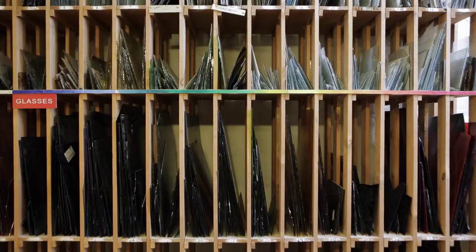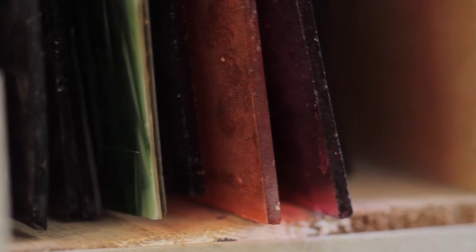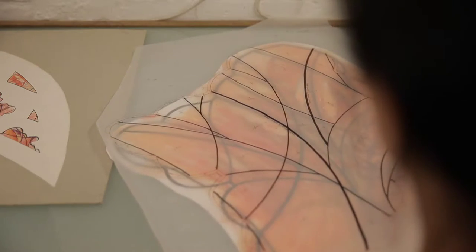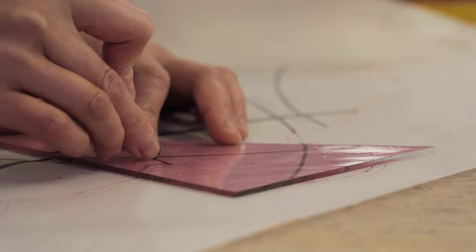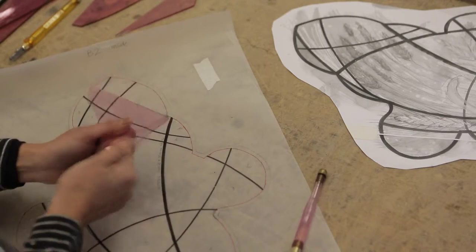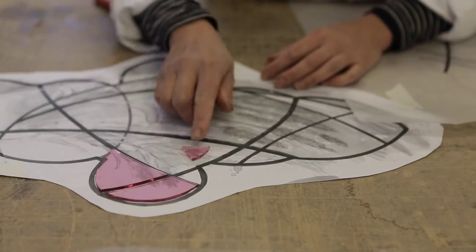The stained glass we're making for the Garfield Weston window is very modern, very brave. It's really exciting and it's really good to have a piece of modern art that stands on its own feet. I'm very hopeful that this will be a fantastic addition to the treasure of arts we have in the cathedral.